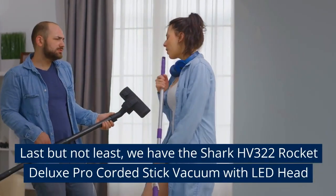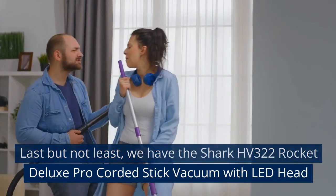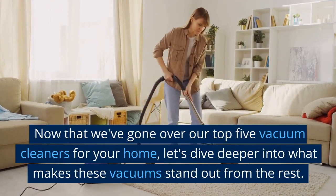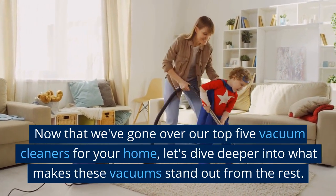Last but not least, we have the Shark HV322 Rocket Deluxe Pro Corded Stick Vacuum with LED Head. Now that we've gone over our top 5 vacuum cleaners for your home, let's dive deeper into what makes these vacuums stand out from the rest.